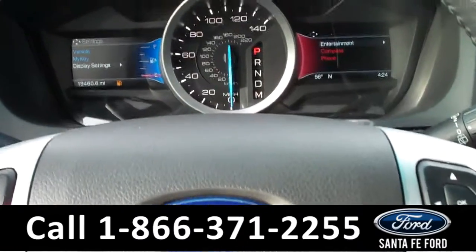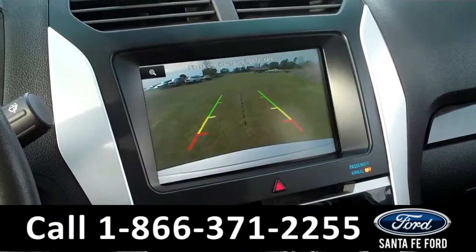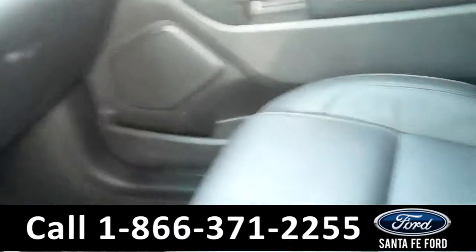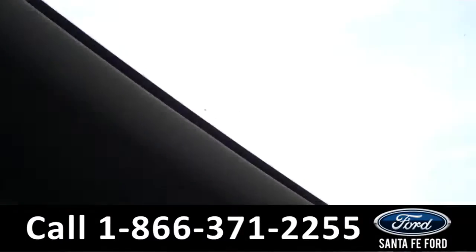Now we're going to take a minute to look at the inside. This vehicle comes equipped with a backup camera. You can also locate your auxiliary and USB port down here. The interior is black leather, and it has a sunroof.